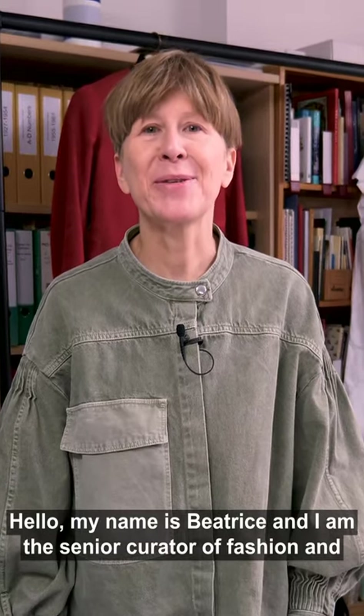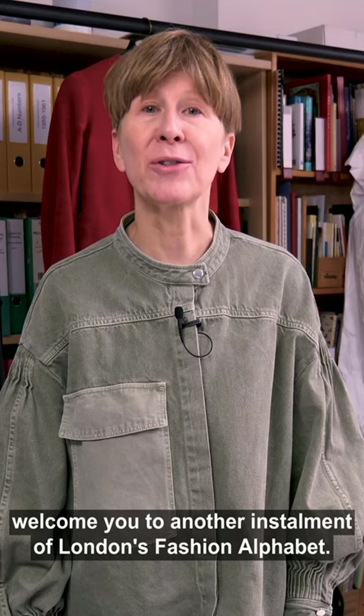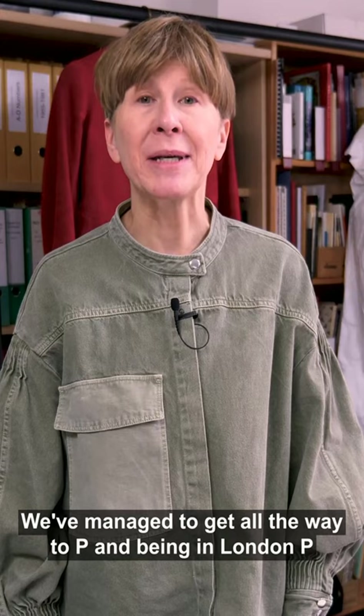Hello, my name is Beatrice and I am the senior curator of fashion and decorative arts here at the Museum of London. I am very pleased to welcome you to another installment of London's Fashion Alphabet. We've managed to get all the way to P and, being in London, P cannot stand for anything else but punk.